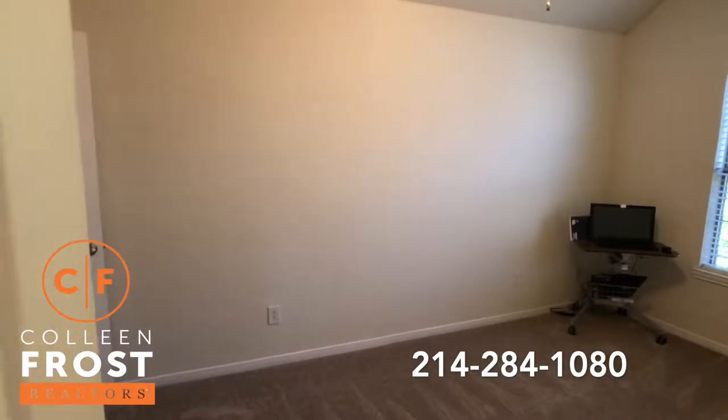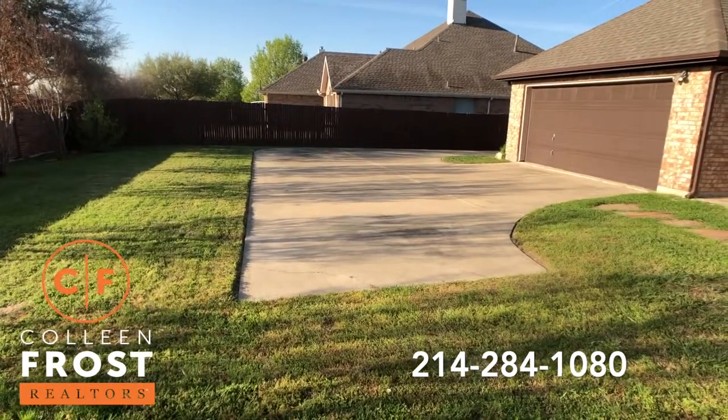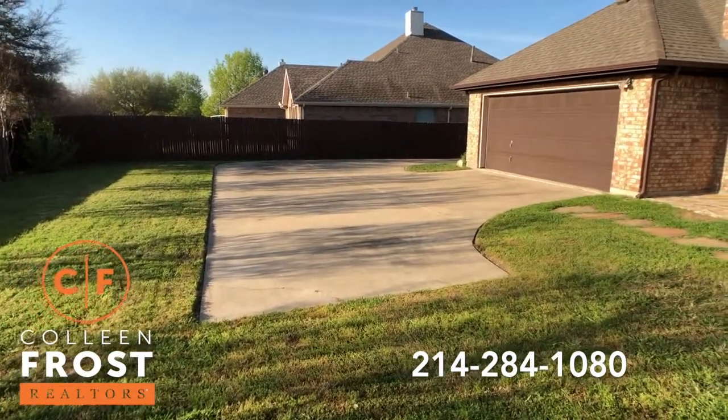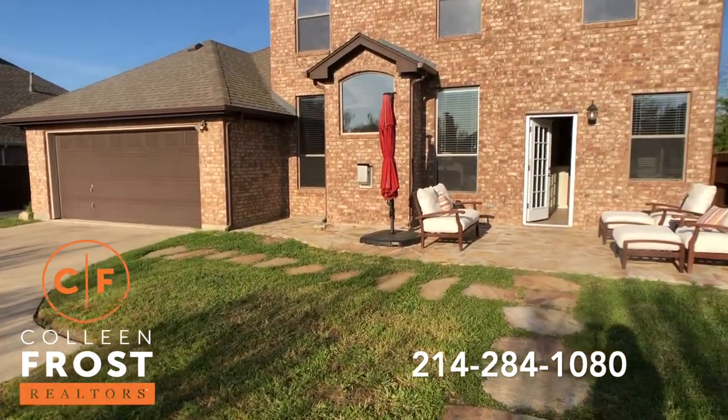Now let's go into the backyard. I love how you have a long driveway and it curves around, and you have all this extra concrete pad for kids to play in the backyard. Beautiful patio.